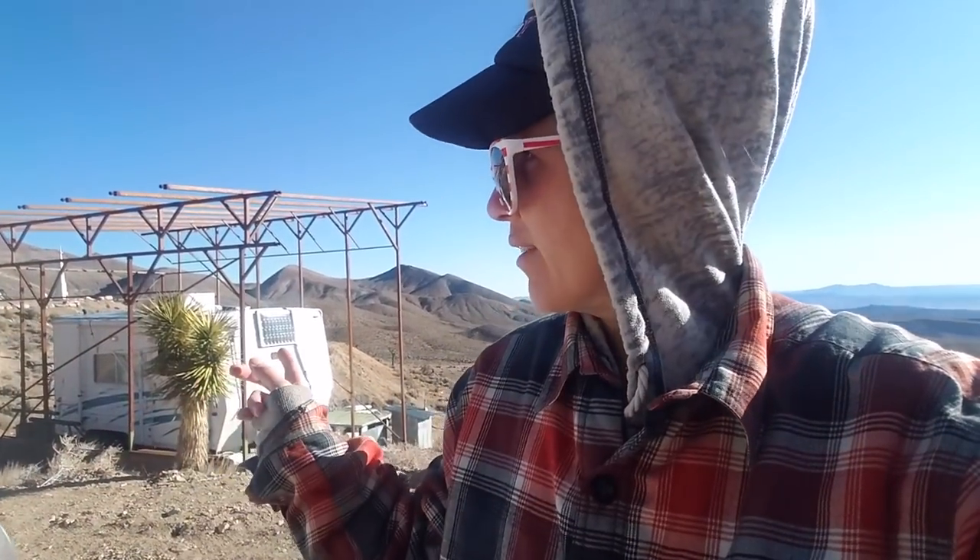Hey guys, Wonder Hussie here. I'm back at the Hard Luck Castle for part two of my video where I'm going to show you guys the inside of the castle this time. I got here last night and we had a really nice dinner. We made tacos and all sat around talking, and then Randy, the guy who owns the castle, was so nice as to let my girlfriend and I sleep in his travel trailer down the hill from the castle. But let me tell you something — it is cold here. A cold snap blew in yesterday and with the wind chill it was like five degrees last night.